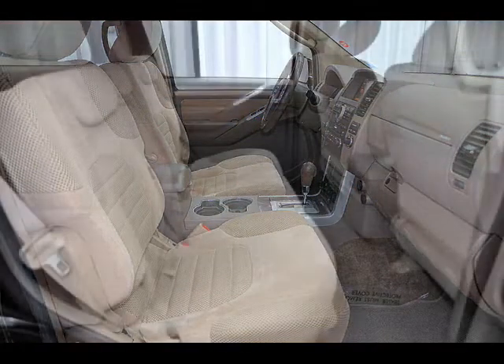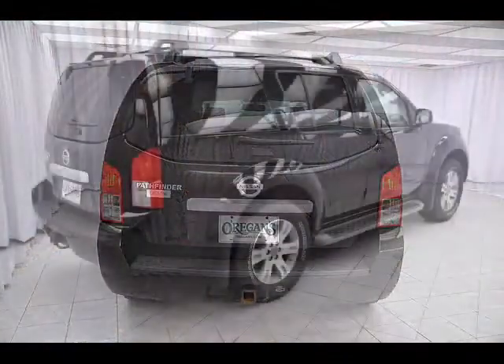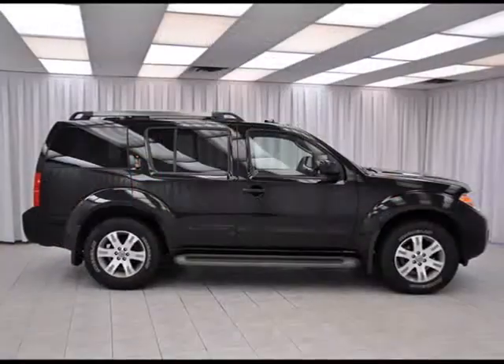It also has anti-lock brakes and electronic brake force distribution, because no matter what kind of driving you do, stopping is more important.